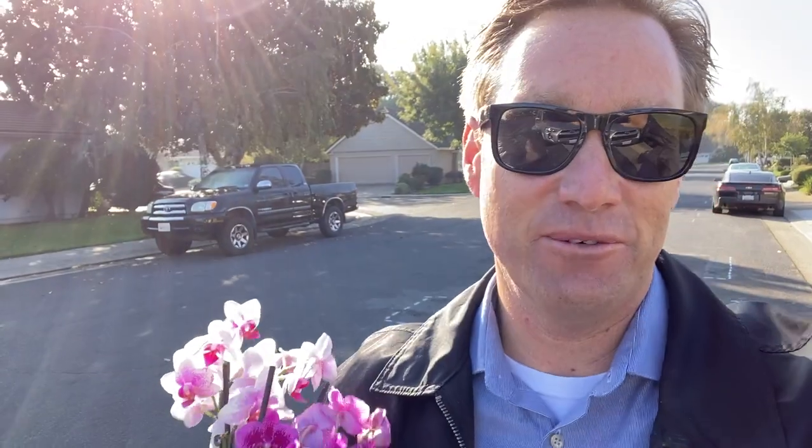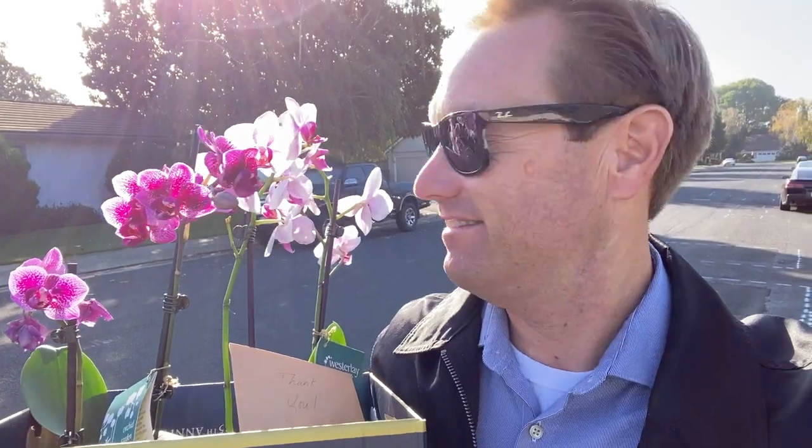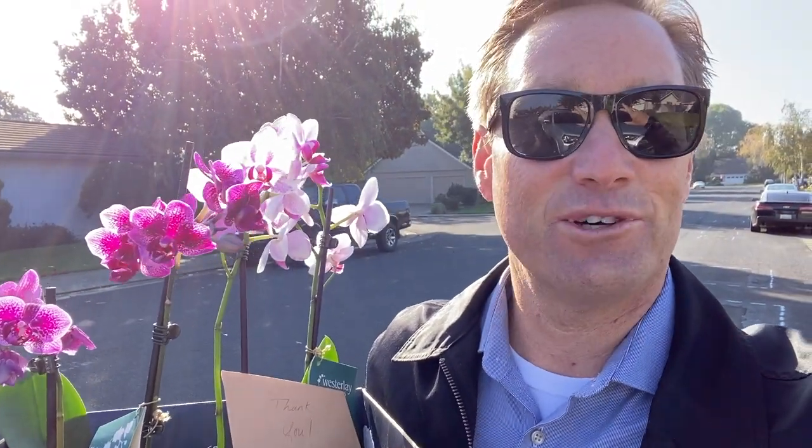The transferring of the keys to the new owners went very well — it was a success! And we even got a lovely gift from our clients. I love orchids.